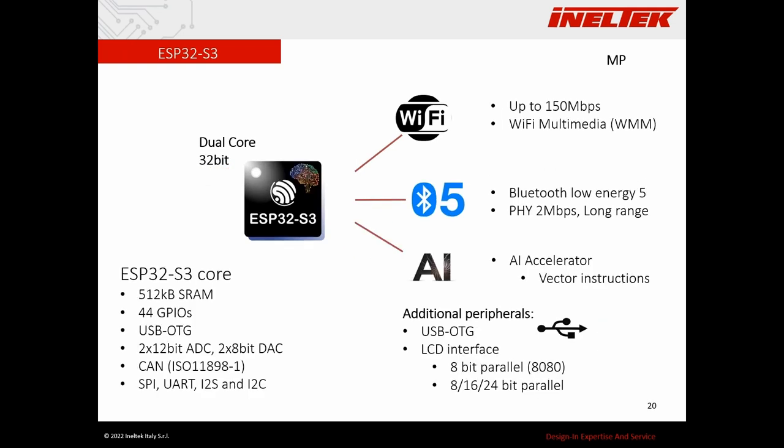The other module in mass production is the S3 — this is the new ESP32, being dual-core with the same architecture but a newer version. It's Wi-Fi/Bluetooth 5, very interesting for AI IoT applications. It has an AI accelerator, which is actually a vector instruction accelerator, plus additional interesting peripherals like USB OTG and an LCD interface supporting 8-bit parallel (8080), as well as 16-bit and 24-bit. This is for more complex applications and will replace the ESP32 in all applications where you don't need classic Bluetooth or Ethernet.